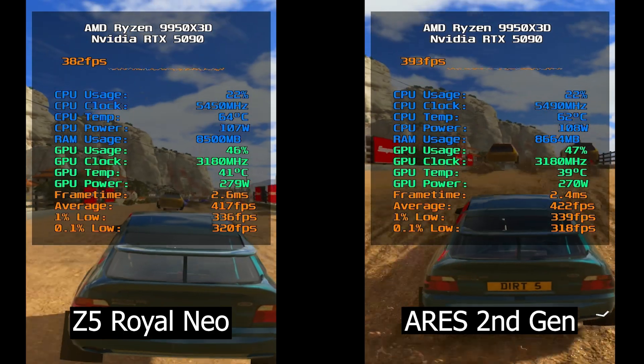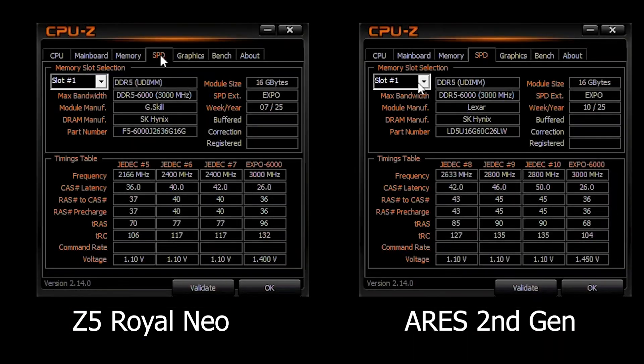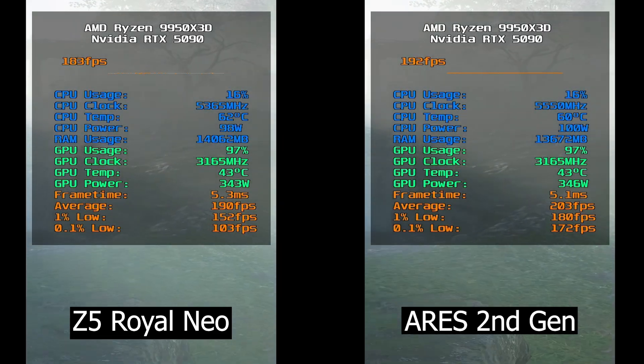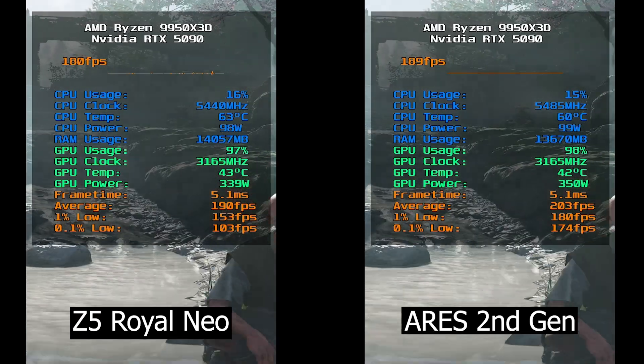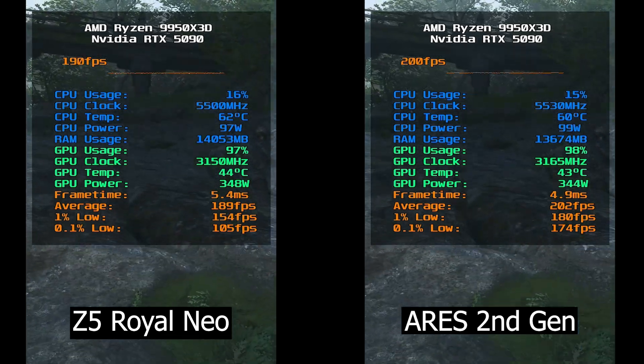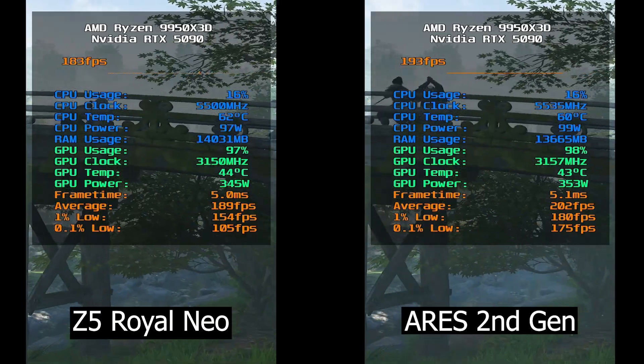To wrap up, the Lexar Ares Gen 2 did offer some improvement in certain gaming titles thanks to its lower tRAS, tRC, and tRDRDD, but nothing massively game-changing. Both kits are incredibly fast and feature ultra-tight timings. I believe you could still tweak the G.Skill kit to reach lower latencies, but I kept everything stock for this test. So after seeing this, which one would you go for, and what RAM kit are you currently using in your Ryzen — or even Intel — build?